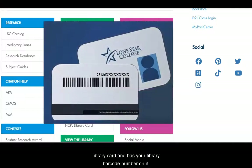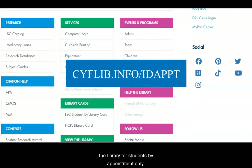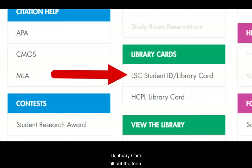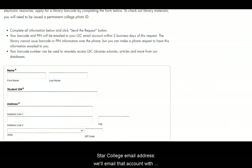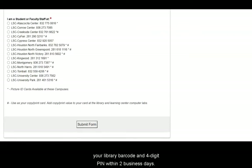Your student ID is also your library card and has your library barcode number on it. For the fall semester, student IDs will be made in the library for students by appointment only. You can make an appointment at CYFLIB.info/IDAPPT. You don't actually need a physical student ID card to access library services. It's helpful to have a library barcode to log into online databases and access your library account. You can request one online — click on LSE Student ID / Library Card, fill out the form, and hit submit. You must include your Lone Star College email address, and we'll email you your library barcode and four-digit PIN within two business days.